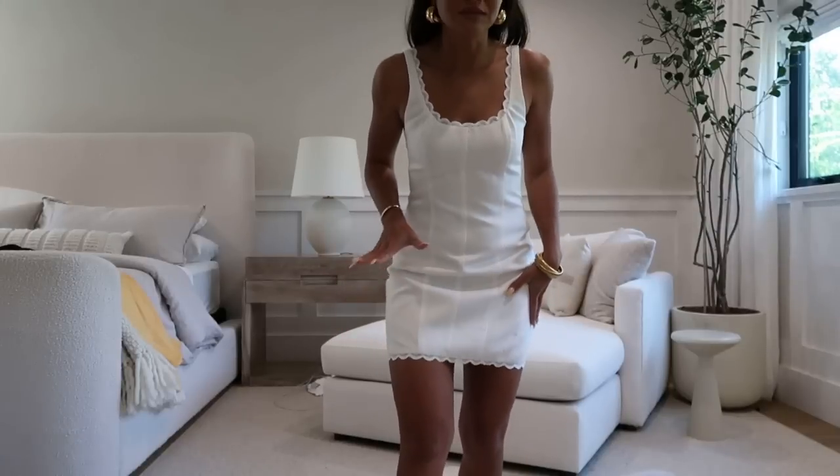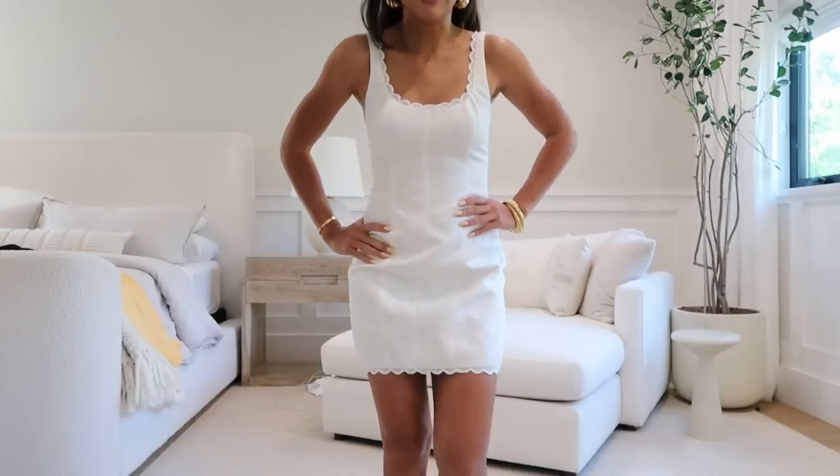Next up, this dress is so cute — it has a little scallop detail on the top and the bottom, I love this dress so much. Just to be clear, these are items that brands have sent me as gifting. I always request to choose the items because I hate waste — some brands just send you things they think is your style, and a lot of times it ends up being stuff I won't even wear, so I always request to choose.